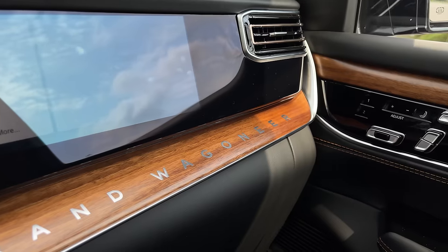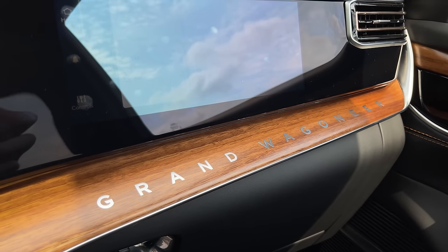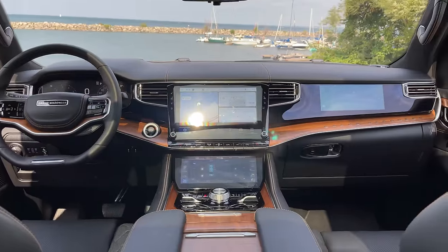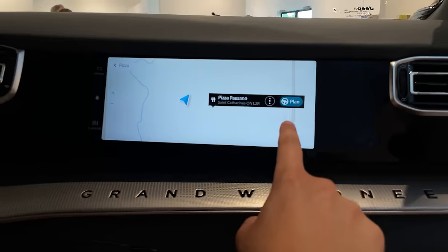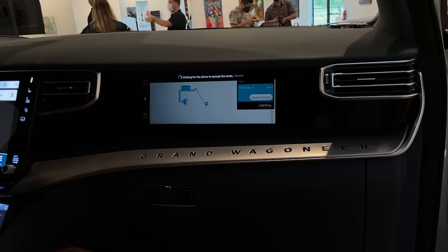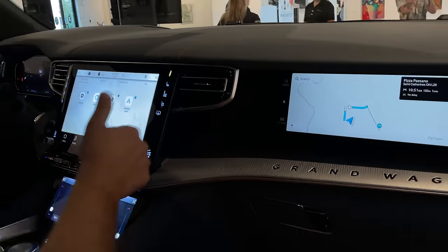Since I'm on the passenger side, I really like seeing 'Grand Wagoneer' in front of me. I also have a passenger screen in front of me, which Uri can't see because of the privacy film designed for driver safety. You can actually input directions and watch Netflix on this passenger screen, and send directions to the main screen.